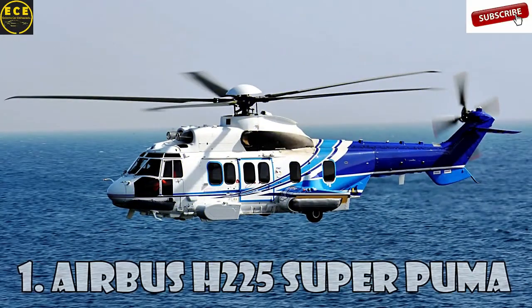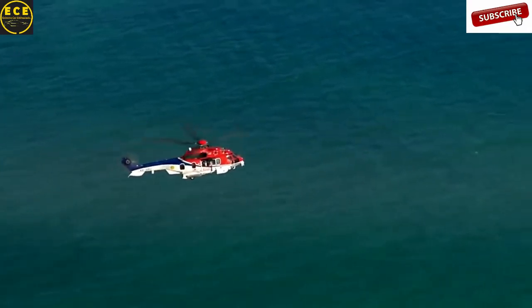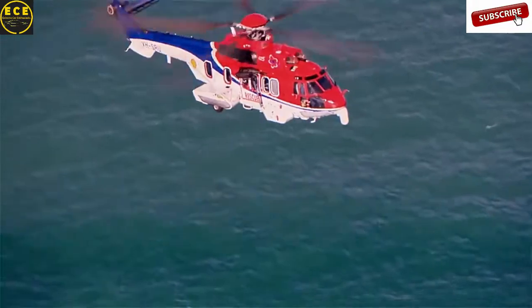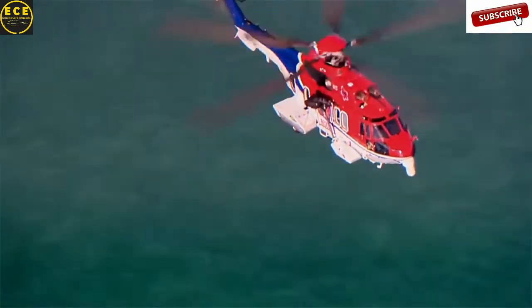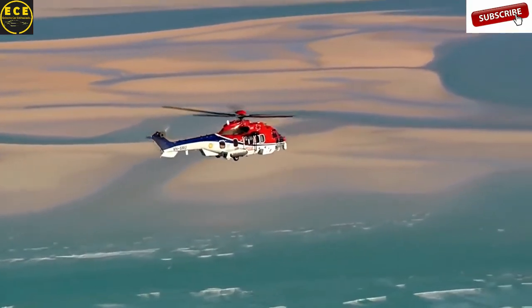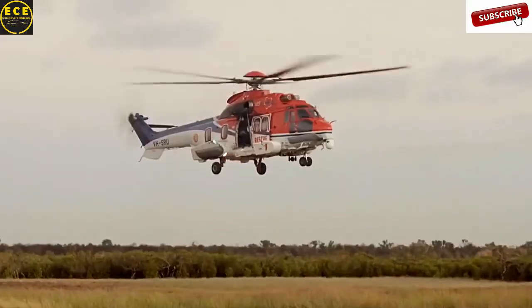Airbus H225 Super Puma. This twin-engine passenger long-distance transport helicopter is the most expensive helicopter in the world. Its cost? $27 million. It's designed by Eurocopter as the next-generation Super Puma and can carry up to 24 passengers plus three crew members.